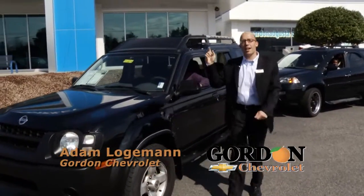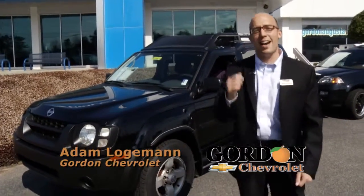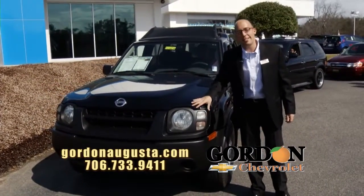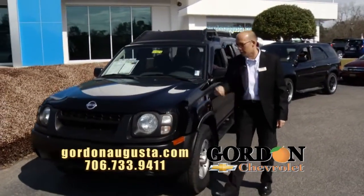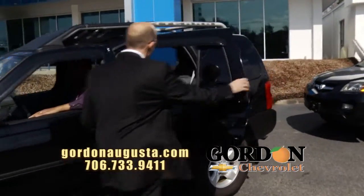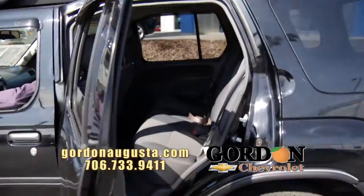Rugged style and appearance on this 2004 Nissan X-Terra. I love the look — this thing is better than the day it came off the showroom floor. Come take a look. Black on the outside, you've got a titanium interior. Look at the back seat of this car — absolutely impeccable, this 04 X-Terra.